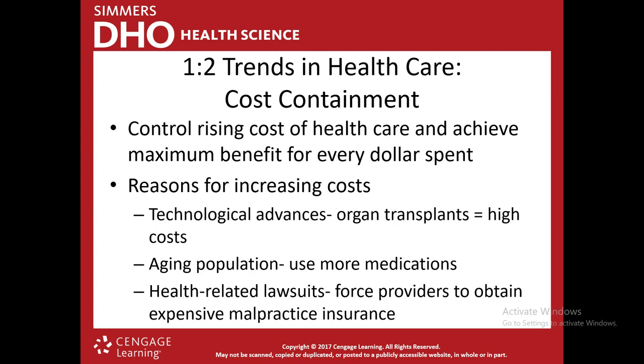Moving to trends in healthcare today — one major trend is cost containment. Cost containment is trying to control the rising cost of healthcare while still giving the best possible care and getting the maximum benefit for every dollar spent. The costs of healthcare are rising exponentially all the time. The reasons include technological advances — things we're doing that cost more money, like organ transplants. As technology advances, costs will continue to raise.